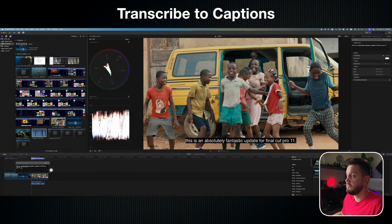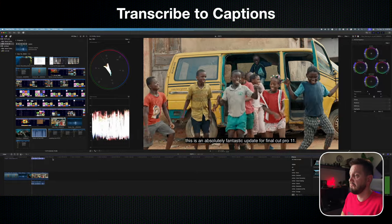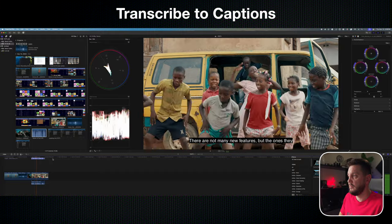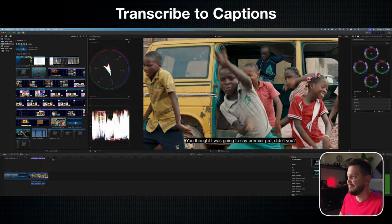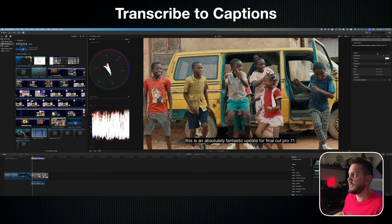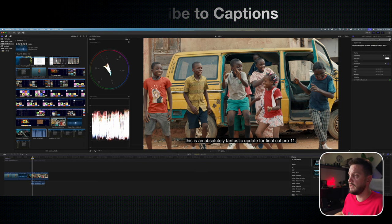This is in real time, so you can just click on that part and change it if something is not right. This is an absolutely fantastic update for Final Cut Pro 11. There are not many new features, but the ones they added push this NLE to the big dogs like DaVinci Resolve. The only things you can customize are the formatting — bold, italic, underline — and the color of the text. Very minimal changes, which is unfortunate, but still, it's better than nothing.